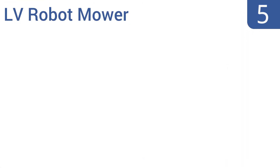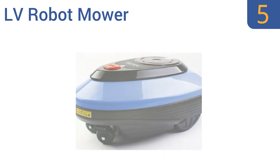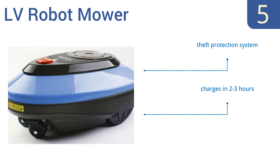At number 5, the LV Robot Mower uses an intelligent moving function to make sure it cuts all the grass it needs to, avoiding areas it's already trimmed and cutting up to 120 square meters of lawn per hour with 500 square meters of coverage. It comes with a theft protection system and built-in bump sensors. It charges in 2 to 3 hours.